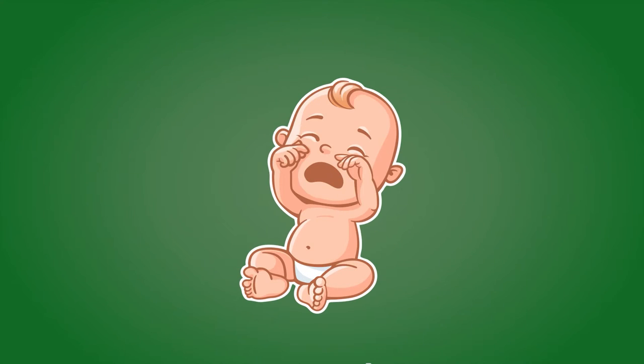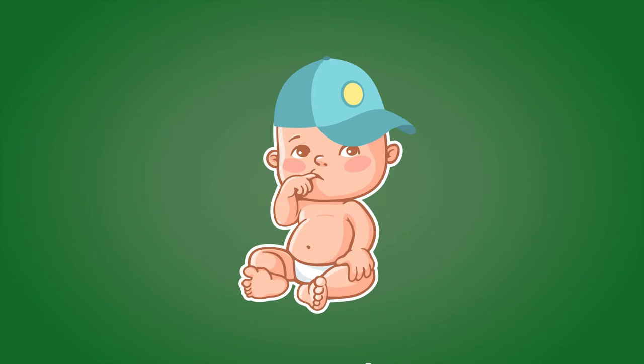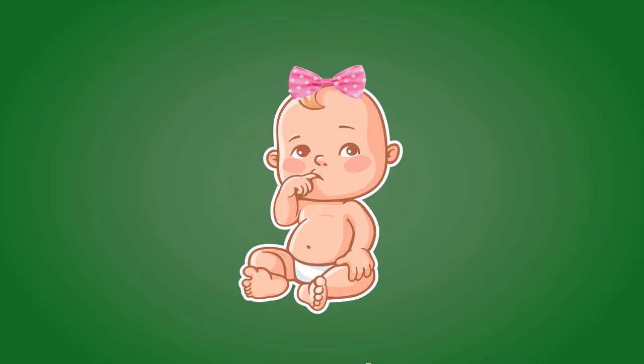So, the new baby in your family has an equal chance of being born a boy or a girl. That's half or 0.5 chance of being a boy and half or 0.5 chance of being a girl.